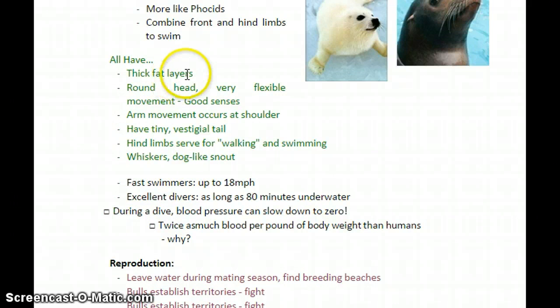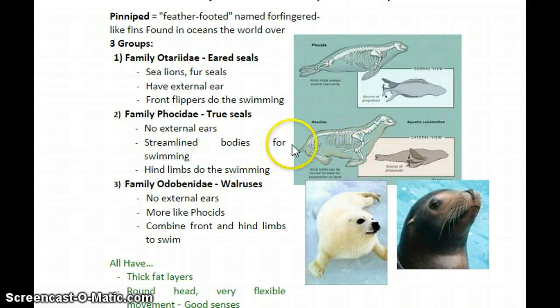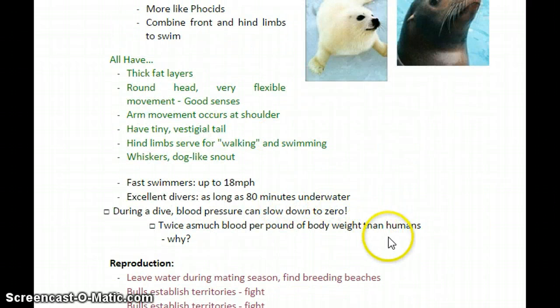All pinnipeds have very thick fat layers, a round head, very flexible and graceful movement, and very good senses in the water. Their whiskers serve the same purpose as a dog or a cat's — to detect subtle changes in the environment around them, or in this case, the water. They all have a tiny vestigial tail — you can see a little tail on Otariidae, and there actually is one on Phocidae too, though it's hard to see. That's a remnant of their ancestry, having come from a land animal originally.